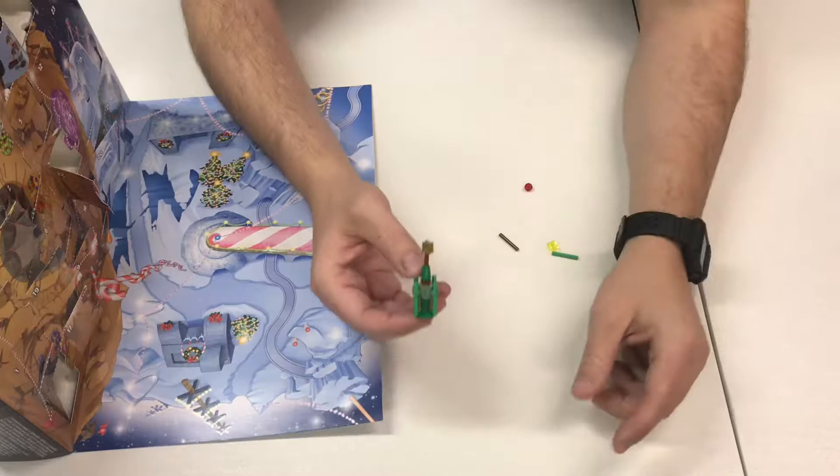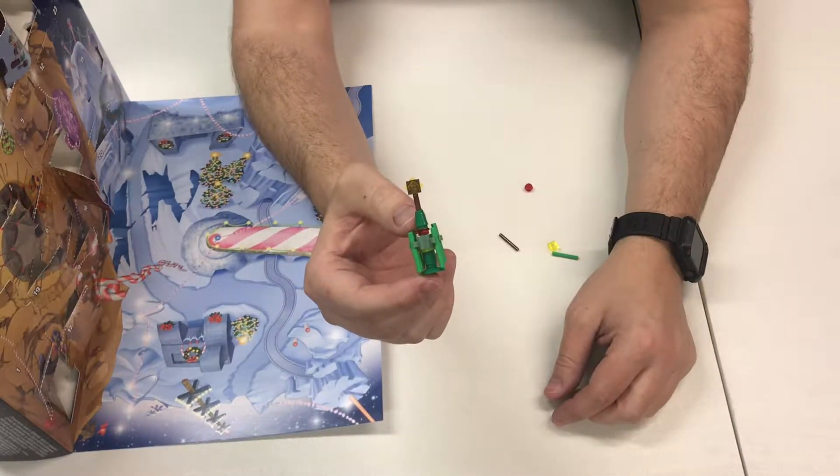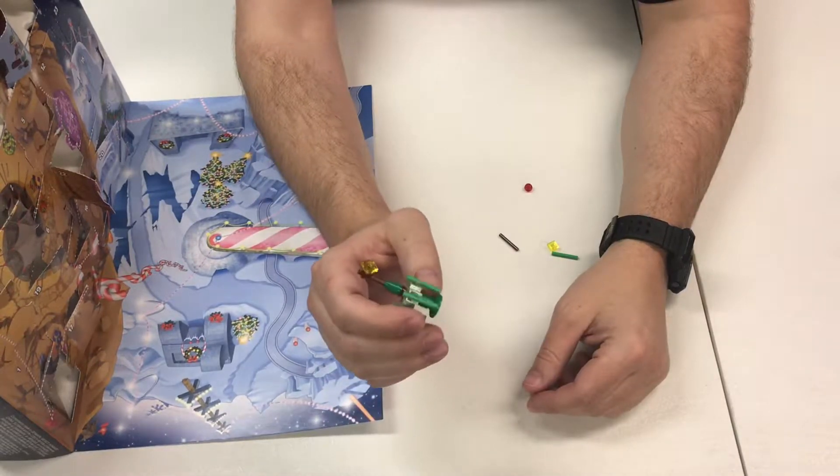Alright, it's all done. I'm not sure why, but whether it's the shades of green or just the shape of the tree, it totally reminds me of one that you would find on the Dagobah system.